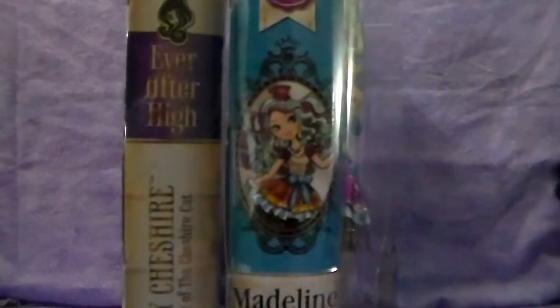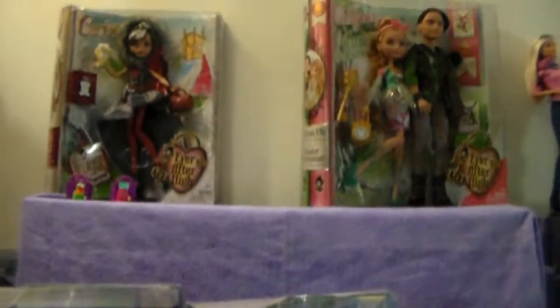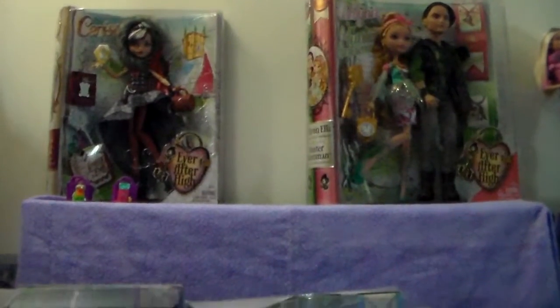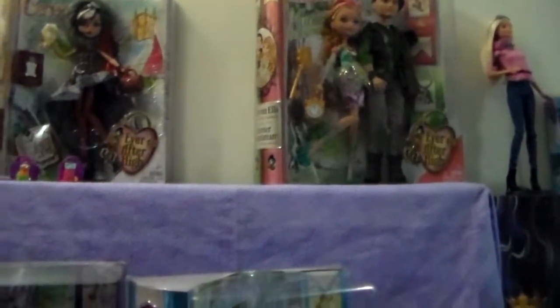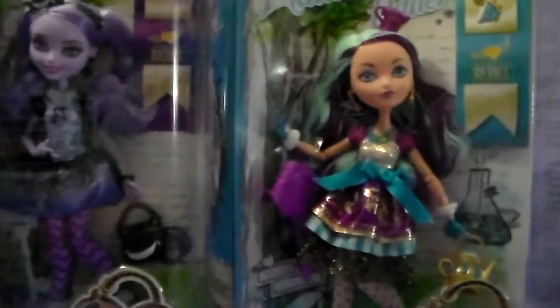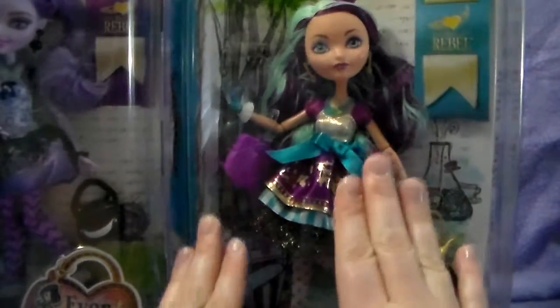So that you can see, these are the newer boxes, and this is a first wave box. We will be opening up Kitty Cheshire, and I will be opening up Ashlyn Ella, Hunter Huntsman, and Legacy Day Cerise Woods soon too. And you can see a couple of Shopkins we got, and there's the film director Barbie. So those are things that are coming up, but I just wanted to show you guys the differences in the boxes, because I really wanted to point out that this is a first wave Maddie.